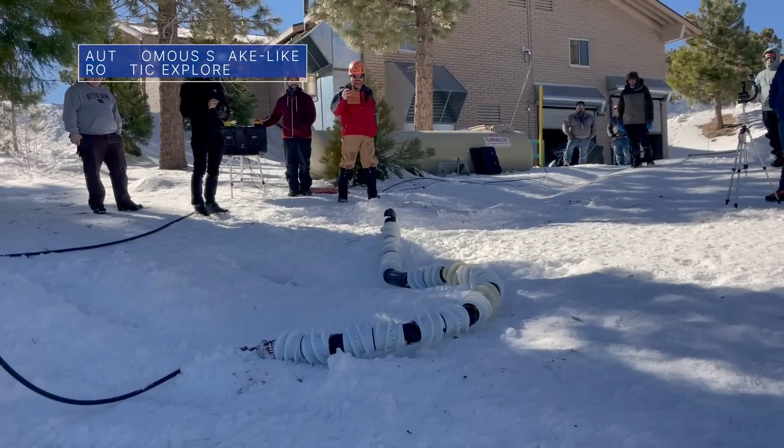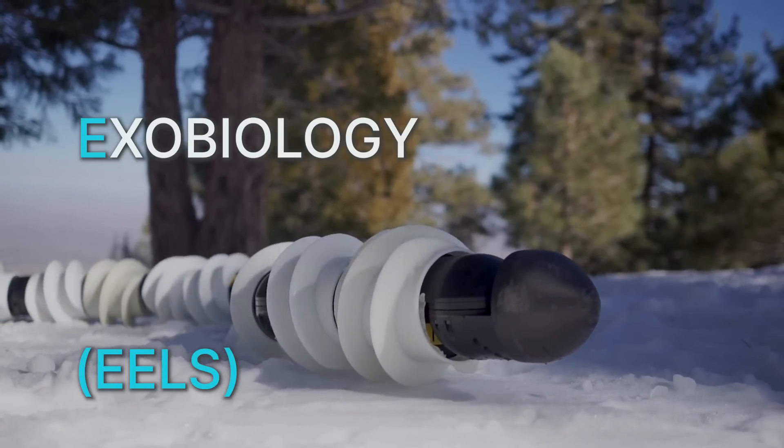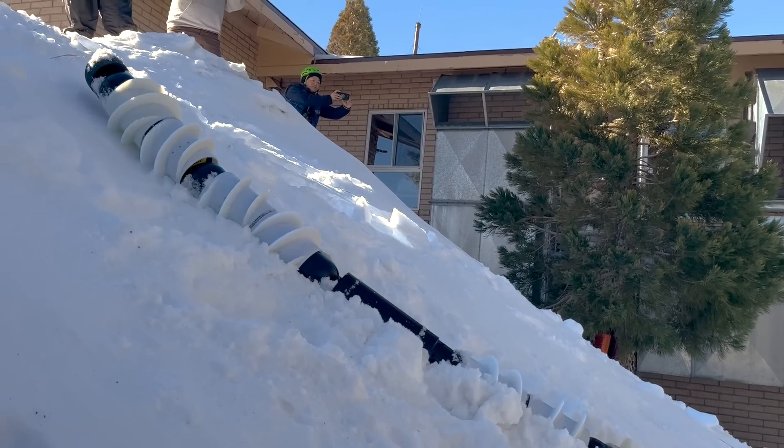A team at our Jet Propulsion Laboratory is creating and testing a snake-like robot called EELS – short for Exobiology Extant Life Surveyor. The self-propelled autonomous robot is being developed to go where other robots can't go.